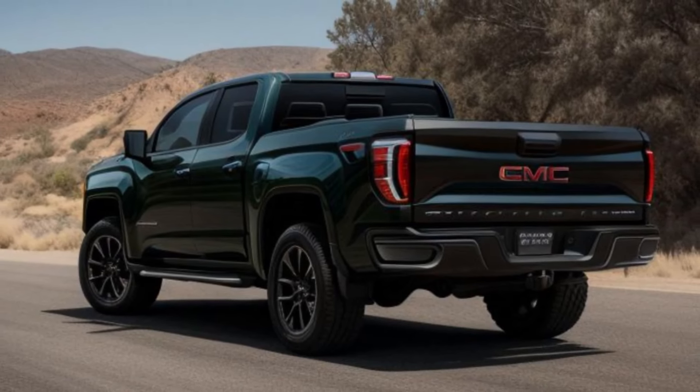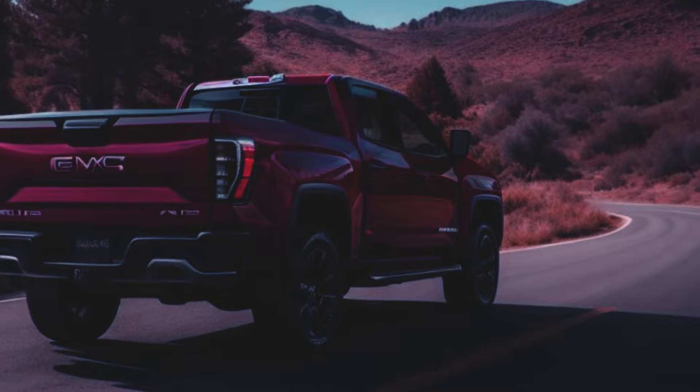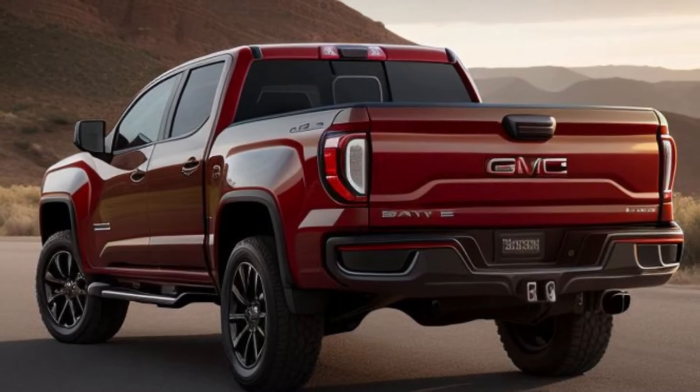The 2025 Canyon features a bold and aggressive exterior design, highlighted by its powerful front grille, striking LED headlights, and rugged body lines.